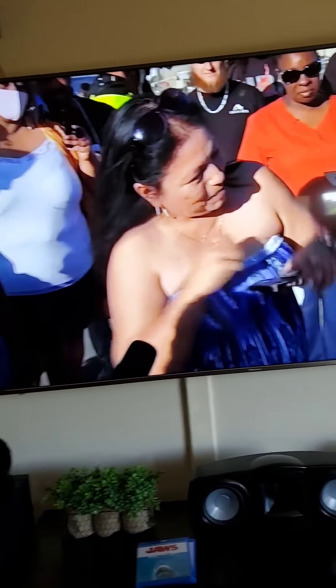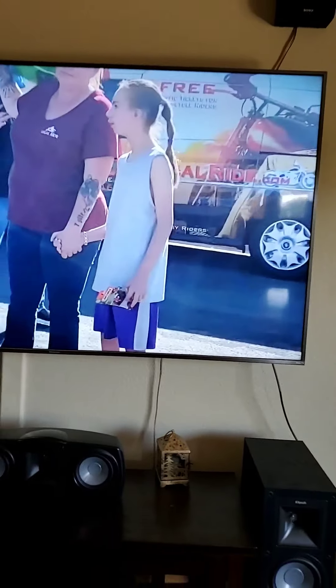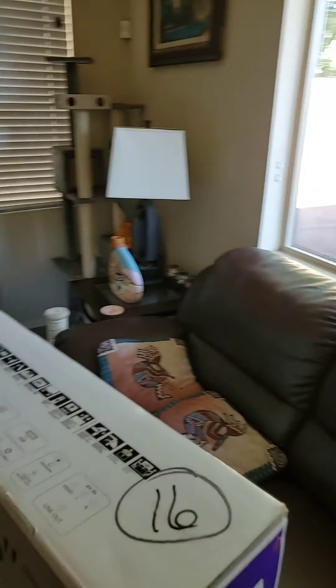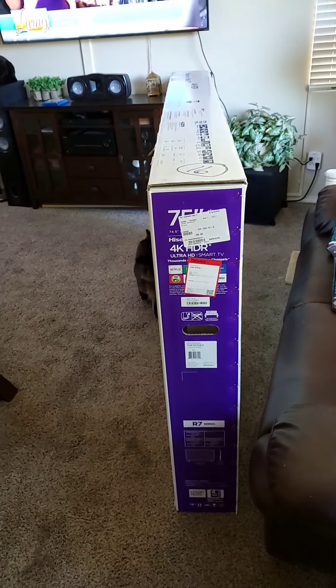Hybrid Log Gamma — if the TV doesn't support it, you can't see it. You have to buy an external box. So make sure if you buy a TV, you buy one that supports Hybrid Log Gamma if you want to have any of those other features.